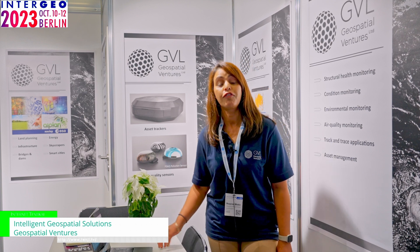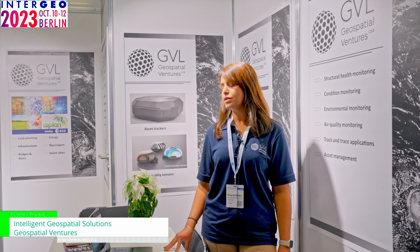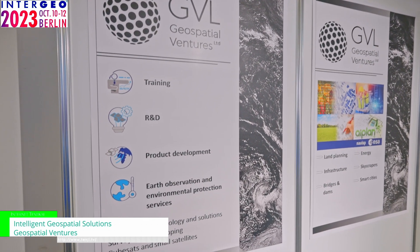What really sets us apart from other companies is that we use geospatial technologies to solve real-world problems. Our services fall into three different categories: training, research and development, and product development.